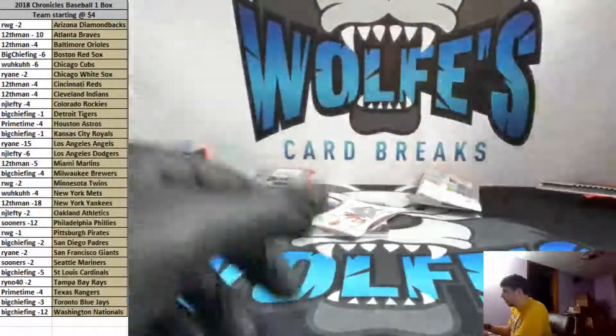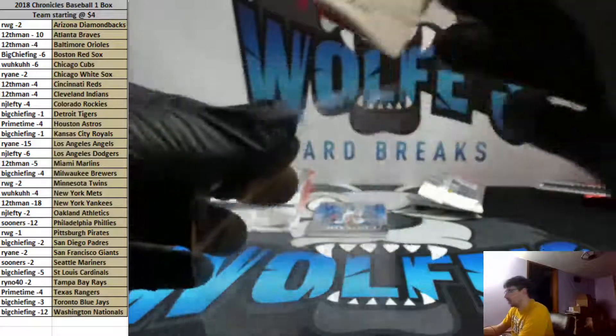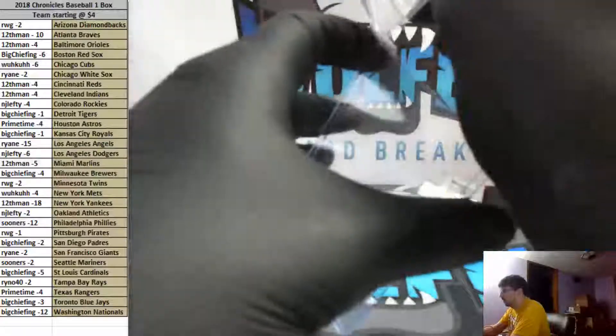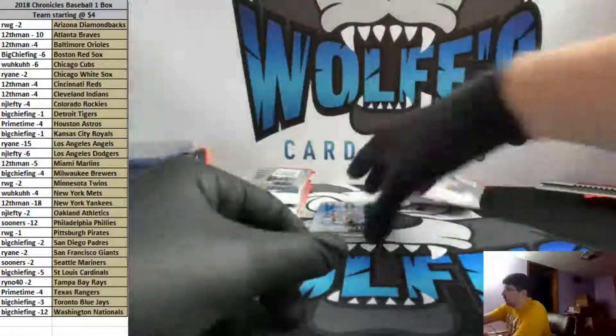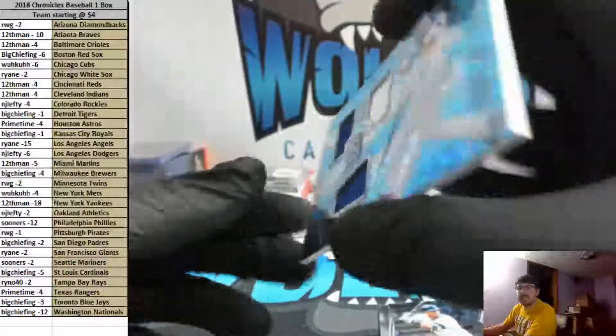Chris Sale purple from Rookies and Stars for the Boston Red Sox, numbered to 10 — number 2 of 10, going out to Big Chief. This is one of my favorite Otani's — Otani from Limited. Acuna. Andahar. Number 35 of 99. Rosario triple relic from Spectra going out to the Mets — Tim gets it, number 35 of 99.